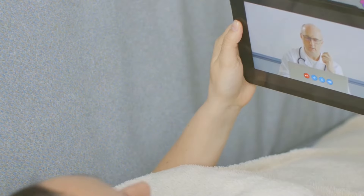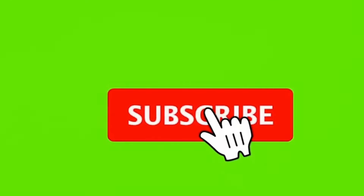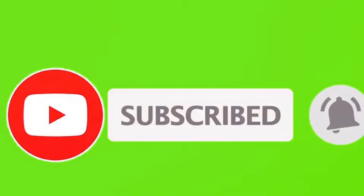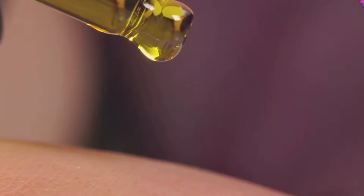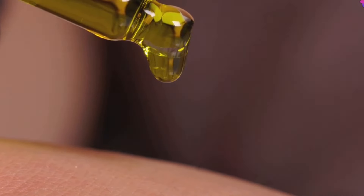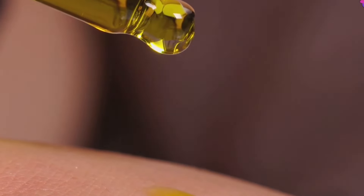Thanks for watching! If you found this video helpful, don't forget to like, share, and subscribe for more health tips and natural remedies. Remember, castor oil is a powerful natural remedy, but always start with a small amount and see how your body reacts. If you have any concerns or underlying health conditions, consult with your doctor before incorporating castor oil into your routine. See you next time!